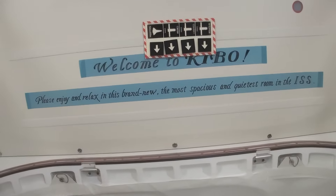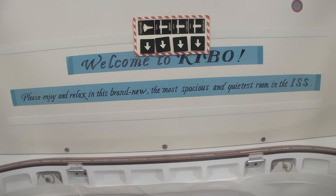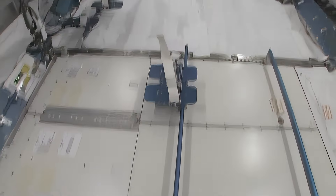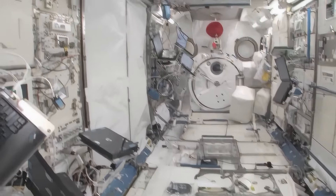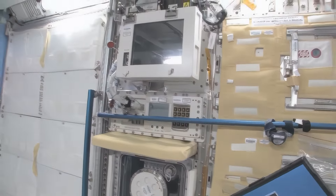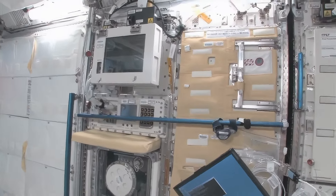Welcome to Kibo. Please enjoy and relax in this brand new, most spacious and quietest room in the ISS. You can see here this is the Saibo rack, which is for cell biology. And then we have a fluid rack. So these are the two main Japanese science racks that are up here now — there's more that are coming.